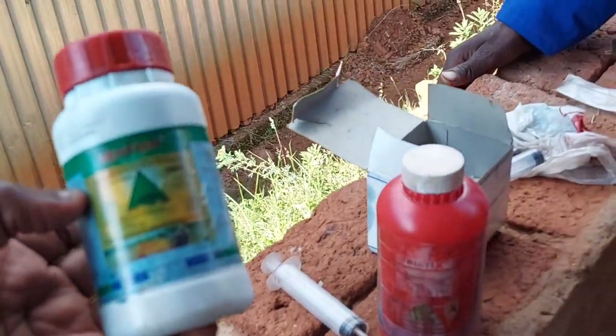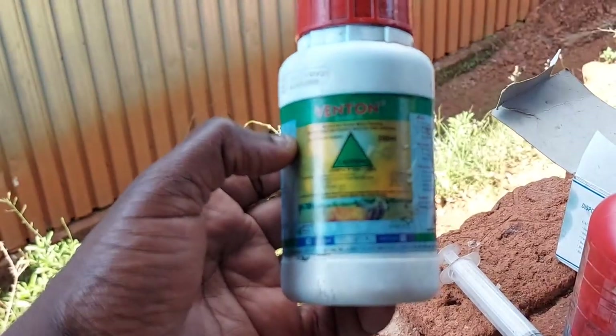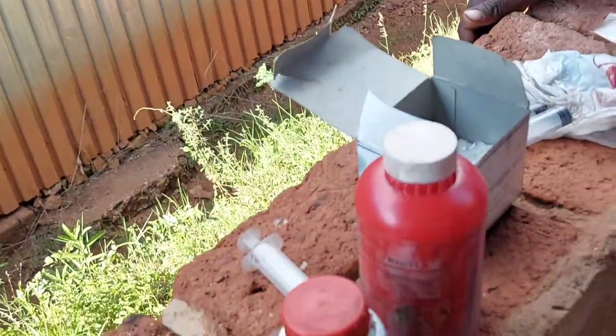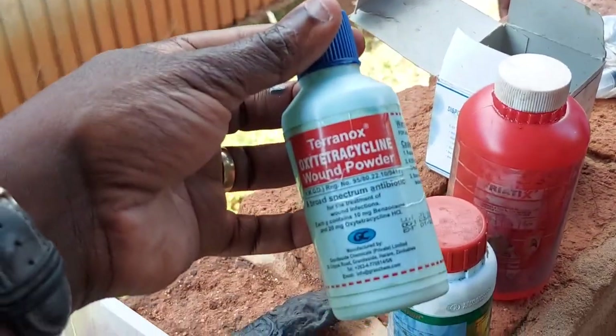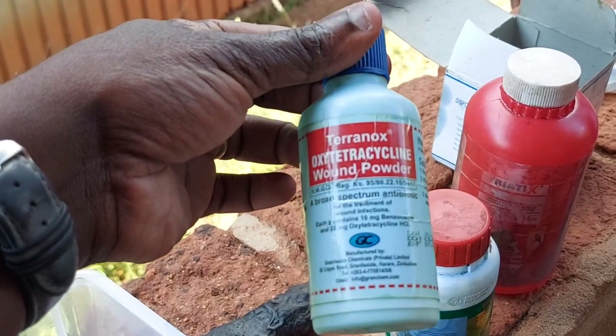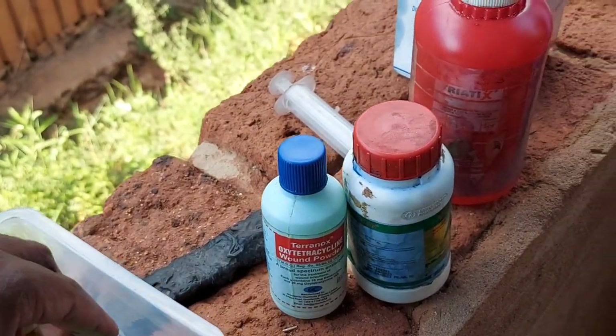The next medication is wound oil. It's important to have because goats easily get wounds from fighting, so you just need to have something to quickly treat them. And that's also a wound powder. These are similar but different types of applications.